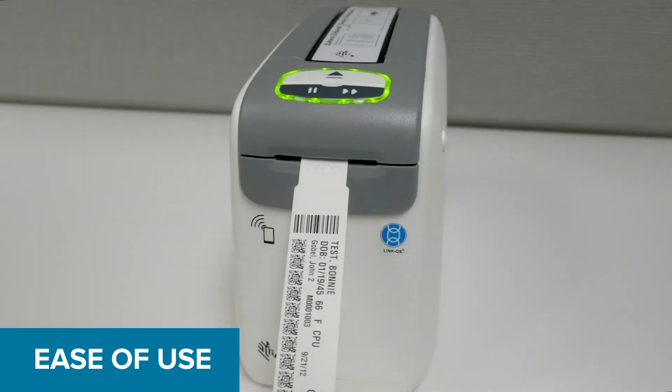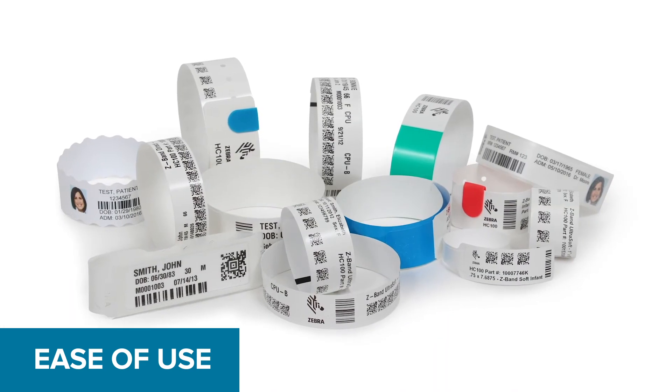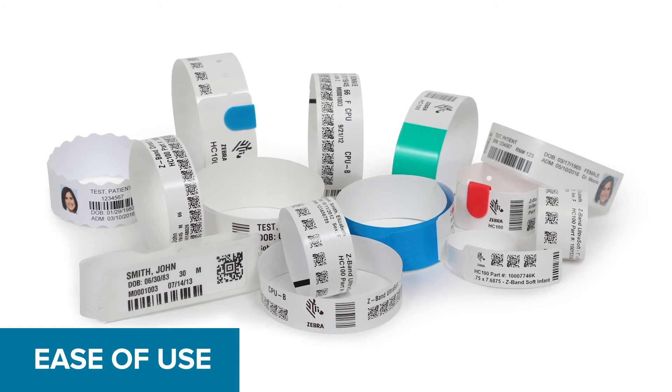The print-and-secure nature of thermal wristbands means no assembly required. With our ZD510HC wristband printing solution, printing is a snap.